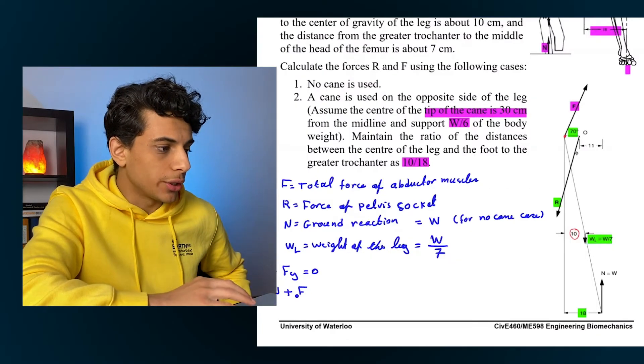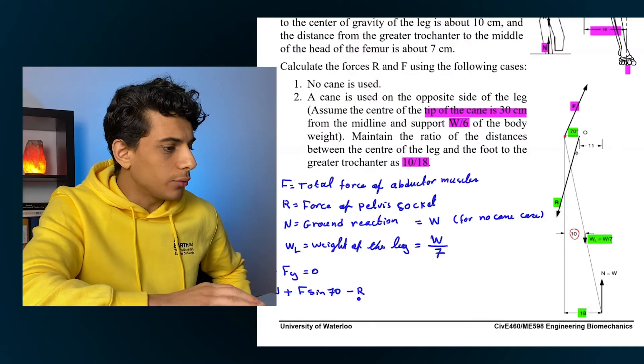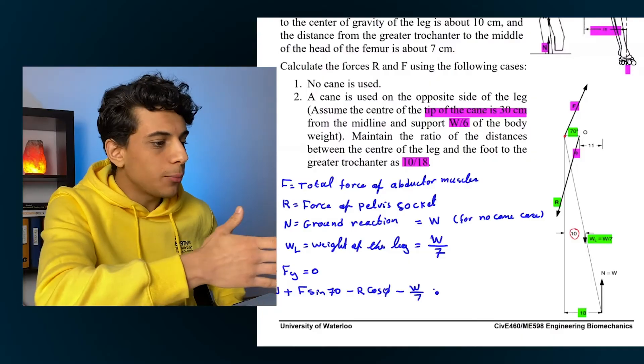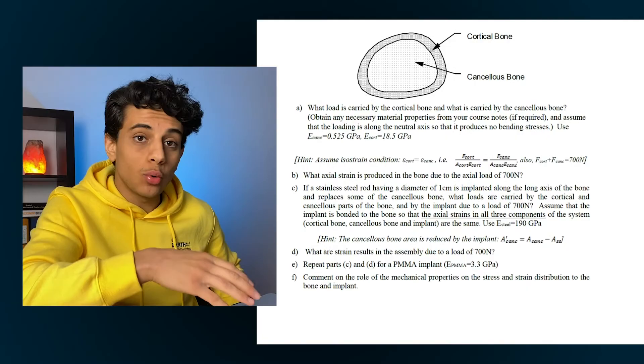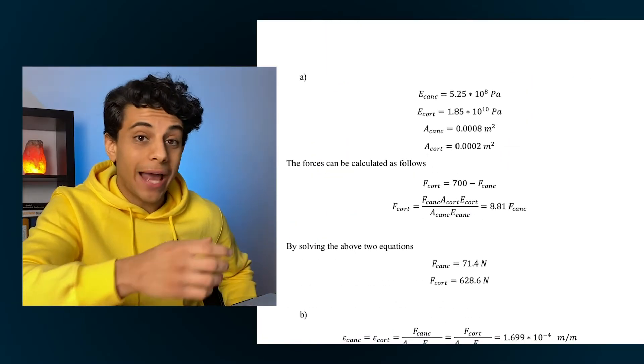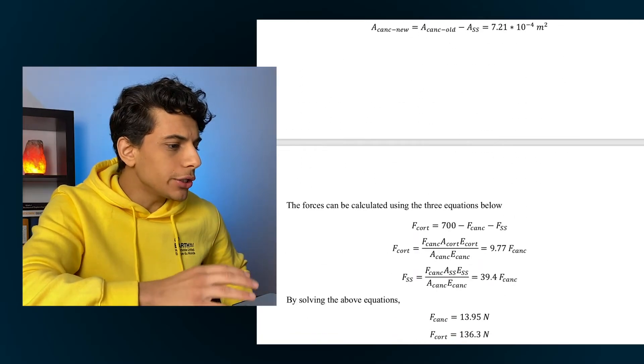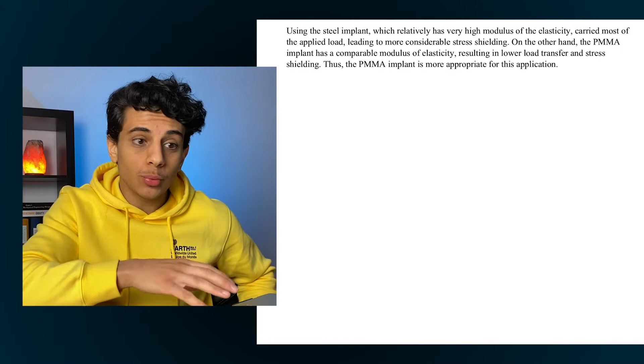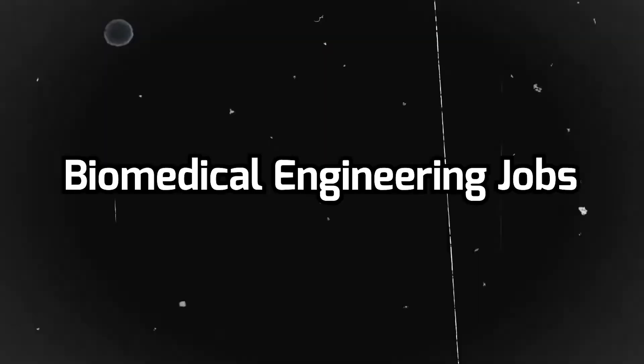Once we have that foundational information down, we start solving mathematical questions using the knowledge we just learned. For example, calculating how the load on your joints and muscles will change based on where you place a cane when walking, or using math to determine how much load our bones will face if we add implants. It's basically understanding how the human body works and applying math and physics to solve and model real-world problems.